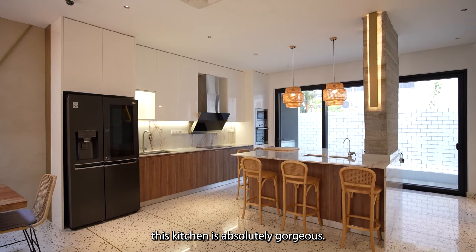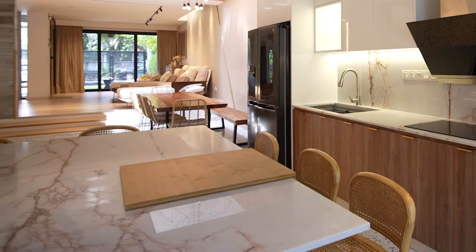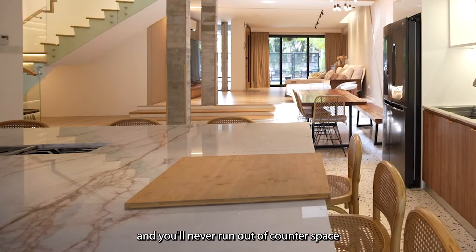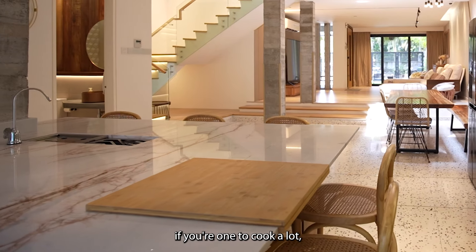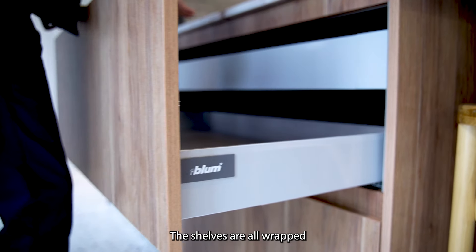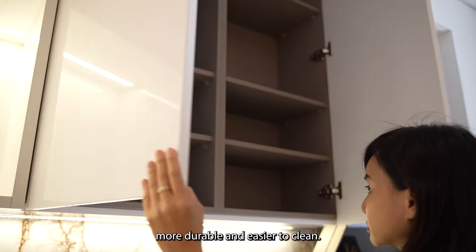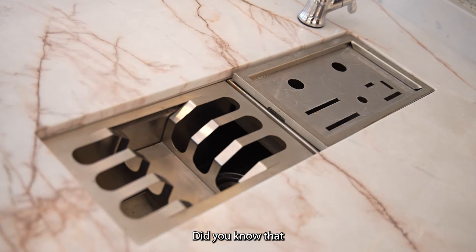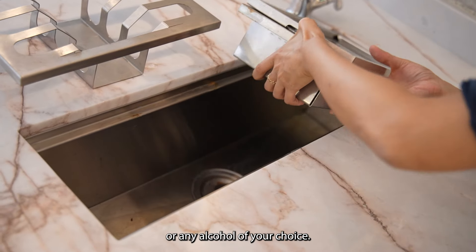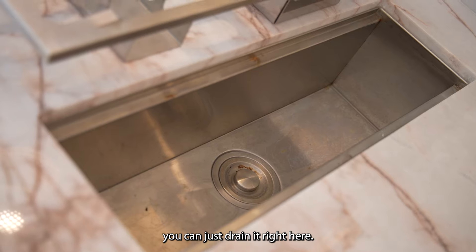This kitchen is absolutely gorgeous. Look at this massive marble island — it's big enough to host a group of six and you'll never run out of counter space. The devil is always in the details. Look at the built-ins; the shelves are all wrapped and done by Bloom, which makes them more durable and easier to clean. Did you know that this sink is also an ice bucket? There is a chiller to chill the wine or any alcohol of your choice, and if the ice melts, you can just drain it right here.